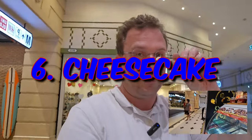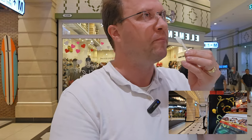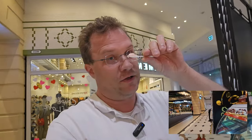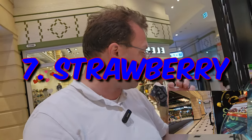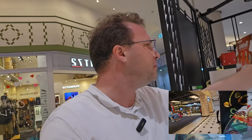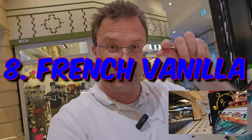Yeah, a little bit sweet — cheesecake. Strawberry — you cannot go wrong with strawberry, normal strawberry flavor. And french vanilla.